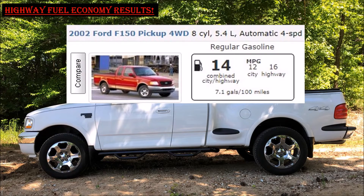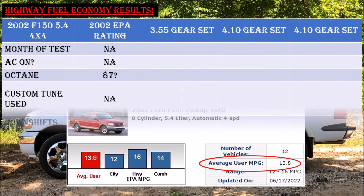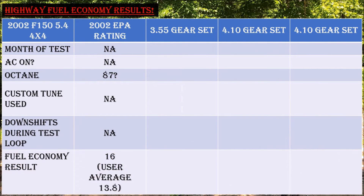Let's start with the EPA fuel economy rating of the 2002 F-150 4x4 with the 5.4L engine. The EPA rated this truck at 12 MPG city and 16 MPG highway, but I don't think anyone has ever actually achieved the EPA highway rating. The average fuel economy reported by owners came in at 13.8 combined MPG.